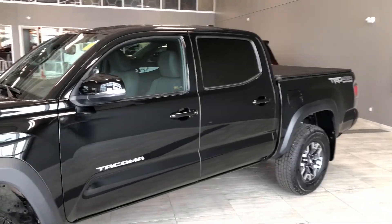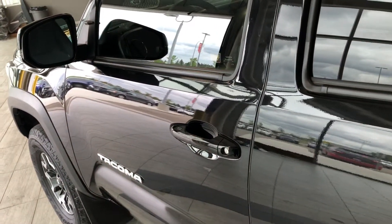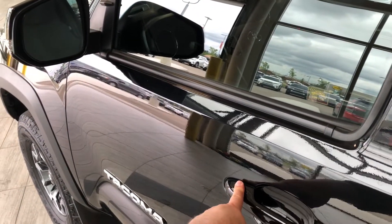Helping us inside is our key fob here — it's got our lock and unlock button. Like I mentioned, this Tacoma does have a proximity smart key system, so if you have your key fob in your pocket, we can press these two lines on the top of the door handle to lock the vehicle, and to unlock it's as easy as putting your hand inside.